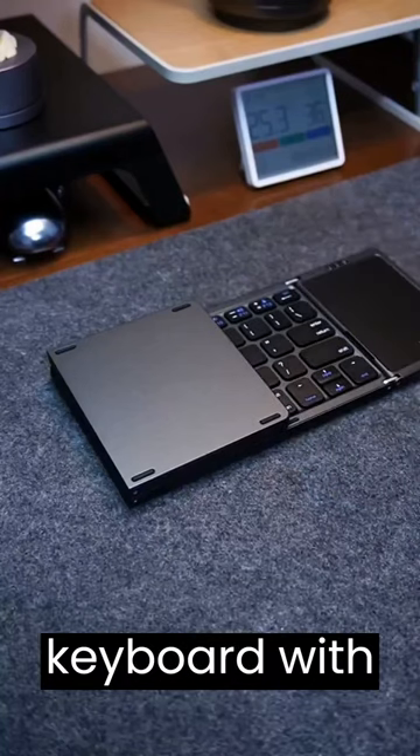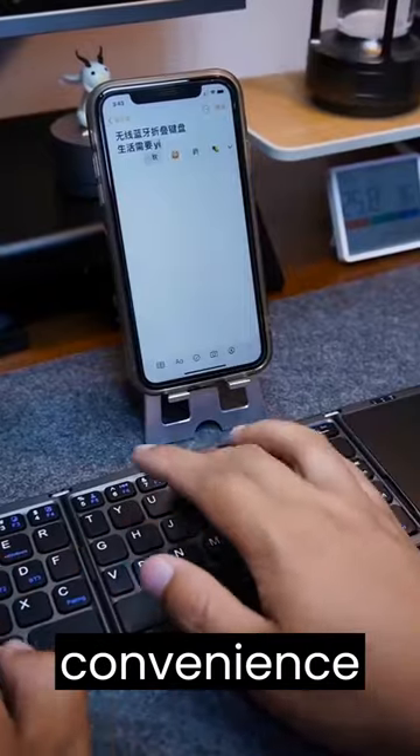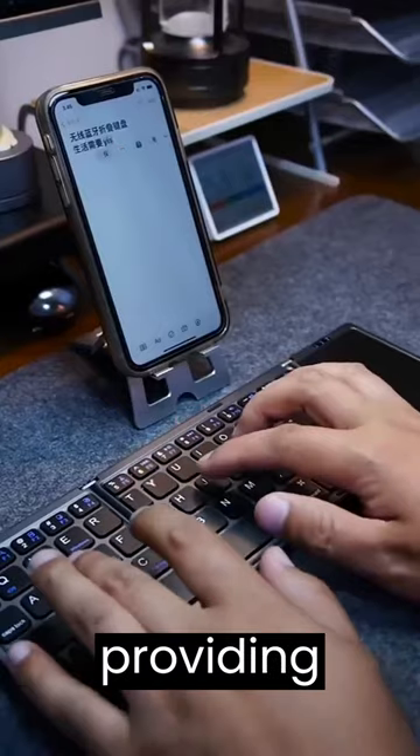Introducing the groundbreaking foldable keyboard with an integrated touchscreen mouse, specifically designed for screen touch mobile devices. This cutting edge invention combines the convenience of a foldable keyboard with the functionality of a touchscreen mouse, providing effortless productivity on the go.